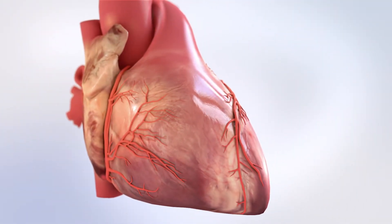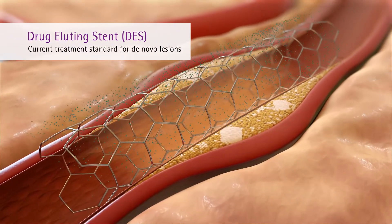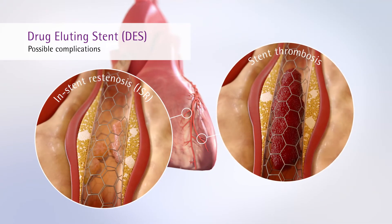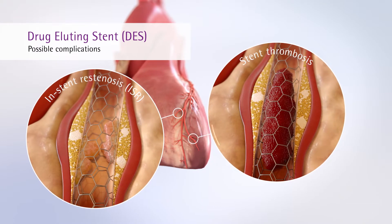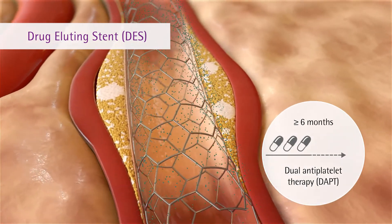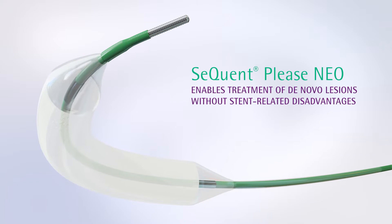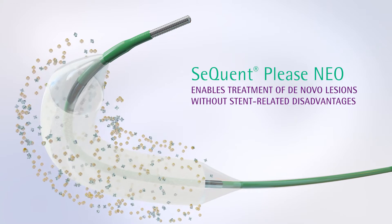The standard for treating coronary artery disease in de novo lesions is currently the implantation of drug-eluting stents. However, especially small vessels are at risk of stent-related complications such as in-stent restenosis and stent thrombosis. The resulting disadvantage of DES is a prolonged dual antiplatelet therapy. In contrast, the drug-coated balloon Sequent Please Neo enables the treatment of de novo lesions without stent-related disadvantages.